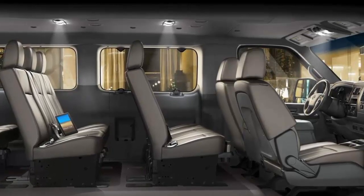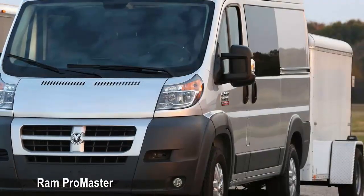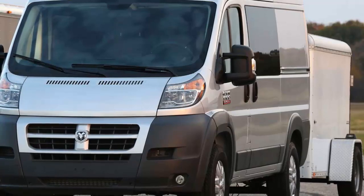Top-of-the-line models feature leather seating surfaces, unlike rivals that only offer cloth and leather at upholstery pricing. Pricing for the Nissan NV starts at $33,800. Ram ProMaster: Ram doesn't offer a passenger version of the ProMaster van directly from the factory, but they do offer a version with windows all around, meant to be converted into a passenger van by third-party upfitting companies.